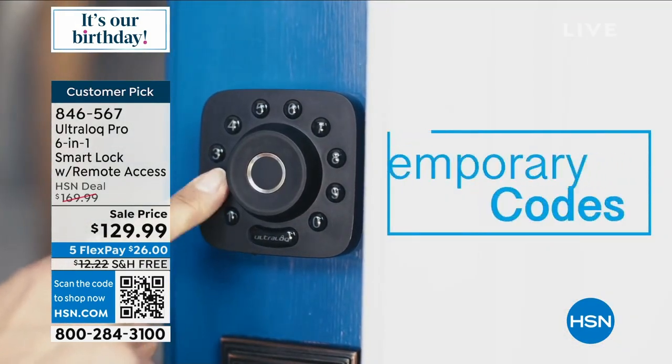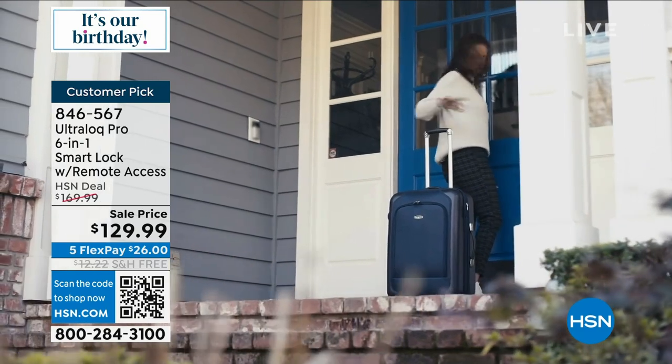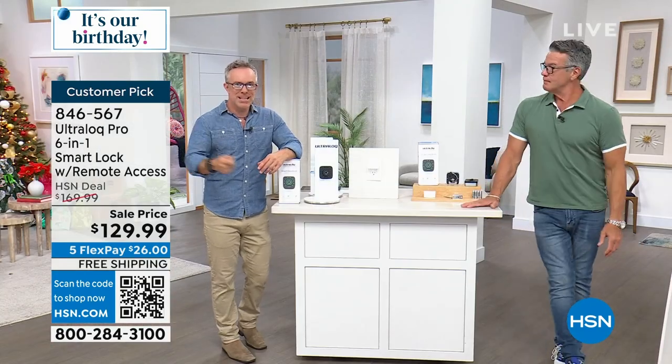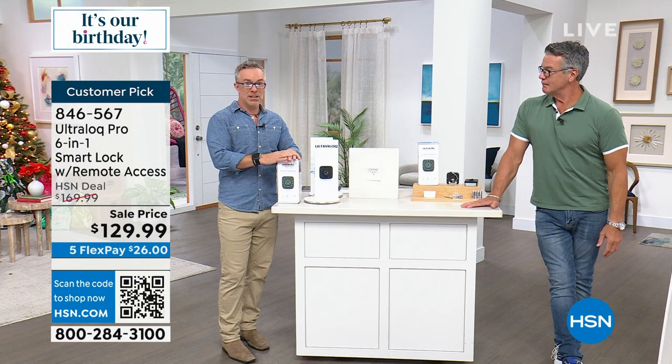Set up a temporary code for company coming over, or a handyman redoing the floors — don't give them a key, give them a code. It's an easy upgrade. Everything you need is right here.